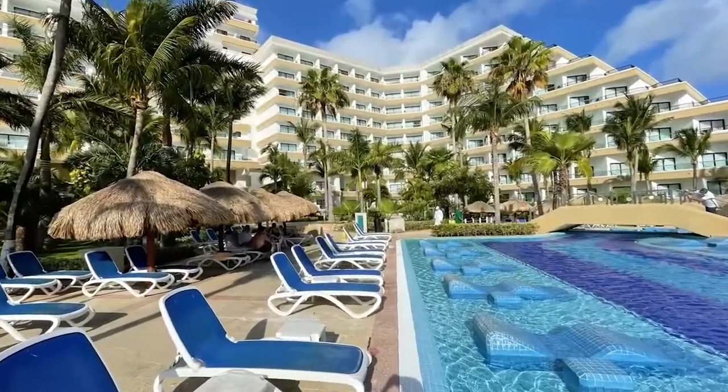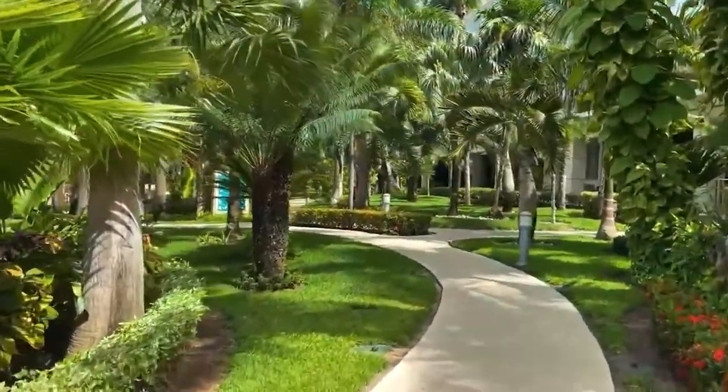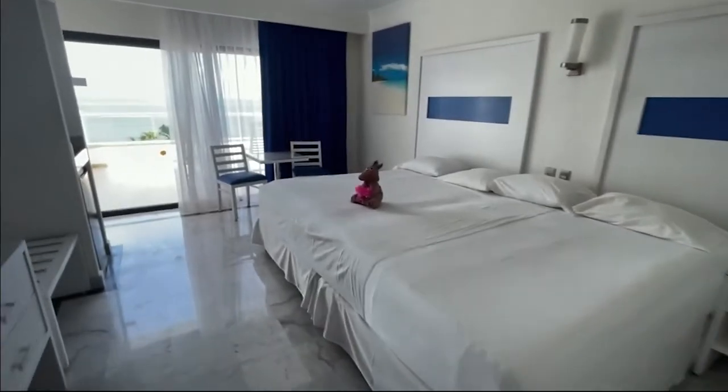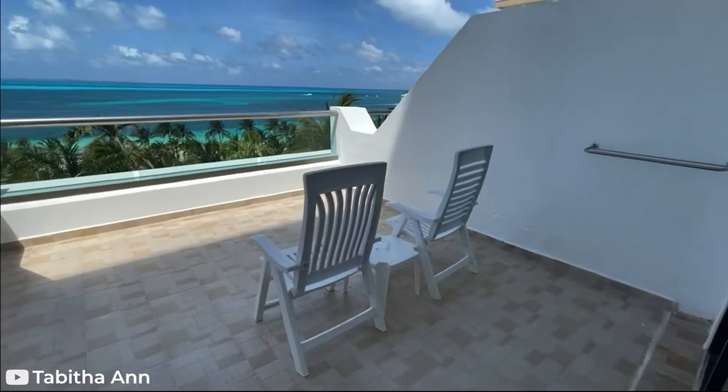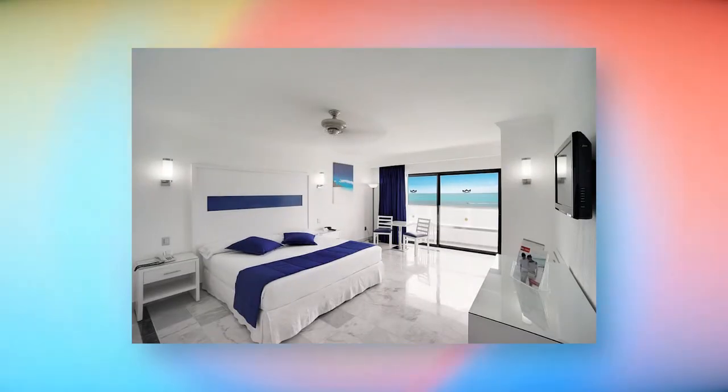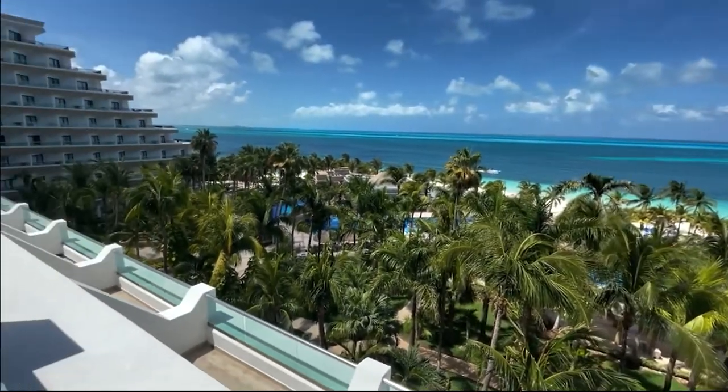Rio Caribe All Inclusive offers 506 accommodations with mini bars and laptop-compatible safes. The resort offers rooms with balconies or patios with a full or partial Caribbean view. Amenities include liquor dispensers, satellite TV, air conditioning, and ironing boards. There are multiple room options available for guests.